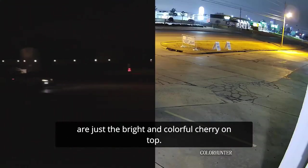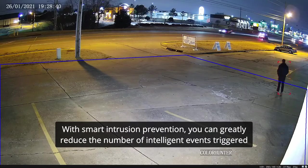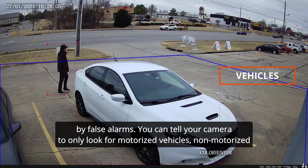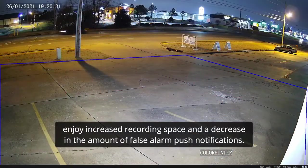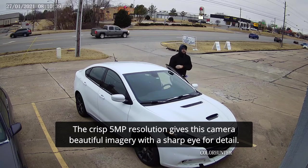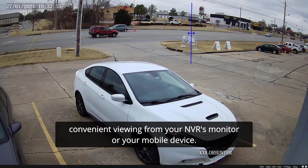ColorHunter security cameras are embedded with deep-learning artificial intelligence. With smart intrusion prevention, you can greatly reduce the number of intelligent events triggered by false alarms. You can tell your camera to only look for motorized vehicles, non-motorized vehicles, pedestrians, or a combination of the three. With its 99% accuracy, you can enjoy increased recording space and a decrease in the amount of false alarm push notifications. The crisp 5-megapixel resolution gives this camera beautiful imagery with a sharp eye for detail. This beautiful 16x9 aspect ratio is unique among other 5-megapixel cameras, and it allows for convenient viewing from your NVR's monitor or your mobile device.